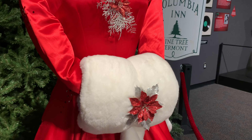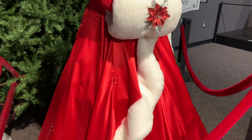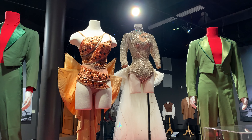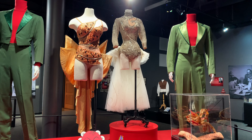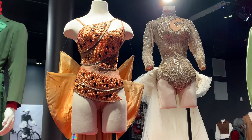This White Christmas exhibit is only the second time that these costumes and this exhibit have been shown in America. This was in Greenville, South Carolina at the end of 2020 and beginning of 2021, and it's done in conjunction with the Rosemary Clooney estate.